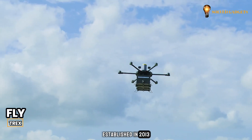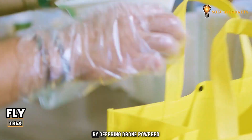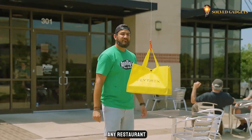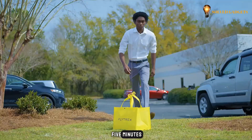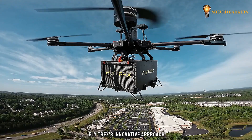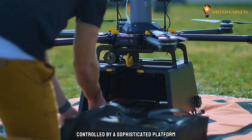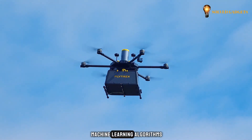Established in 2013, Israeli company Flytrex is revolutionizing food delivery by offering drone-powered services that bring your favorite meals from any restaurant right to your backyard, all within a mere five minutes. Their drones act as efficient delivery agents, controlled by a sophisticated platform and powered by intelligent machine-learning algorithms.